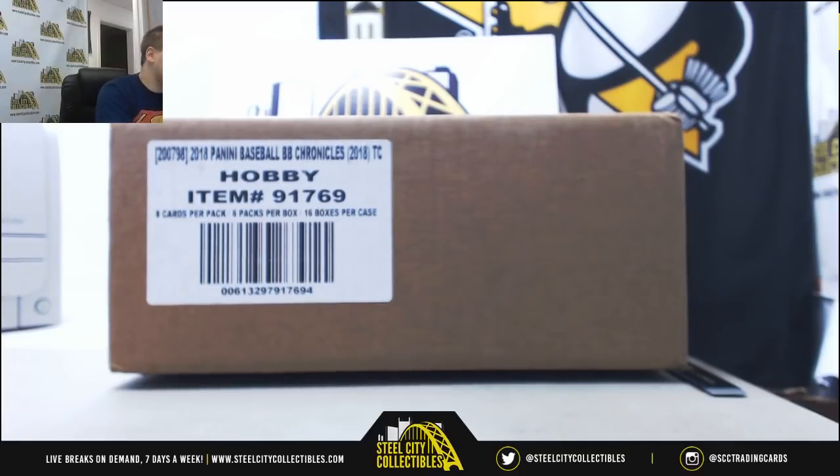Alright guys, we've got our next group break of the night. I've been waiting months for this — 2018 Panini Chronicles Baseball. This is a 16-box case, pick your team group break, numero uno, number one.